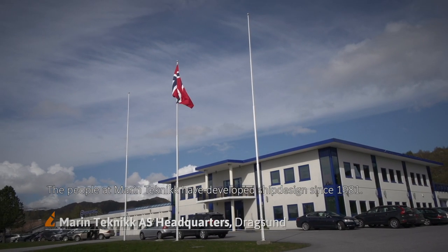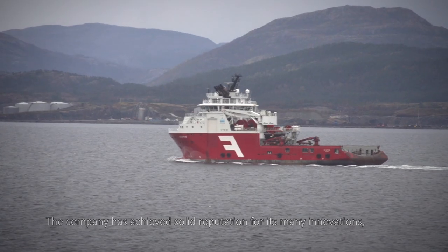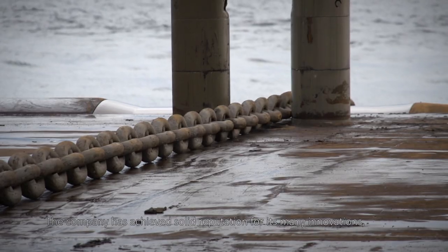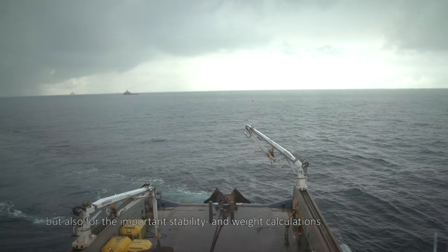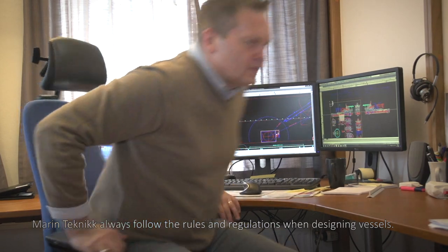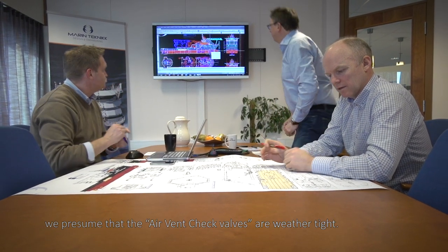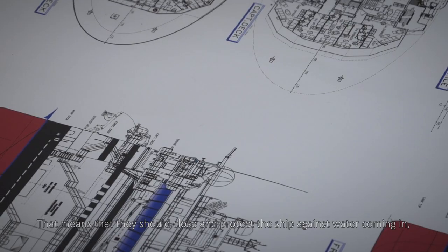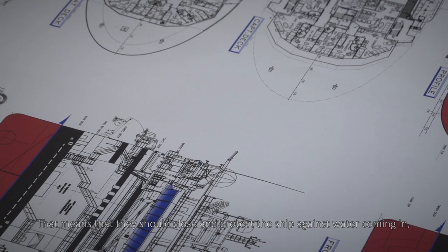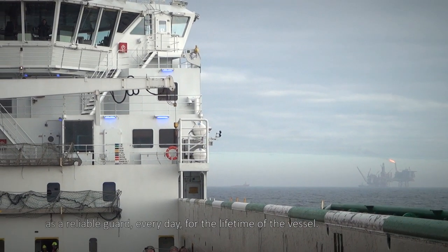The people at Marine Technik have developed ship design since 1981. The company has achieved a solid reputation for its many innovations, but also for important stability and weight calculations. Marine Technik always follows the rules and regulations when designing vessels. When making stability calculations, they presume that the air vent check valves are weather-tight — meaning they should close and protect the ship against water coming in, as a reliable guard every day for the lifetime of the vessel.